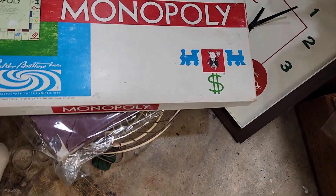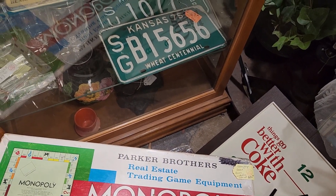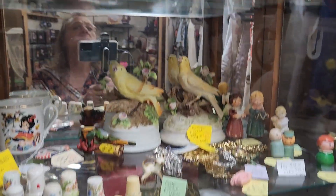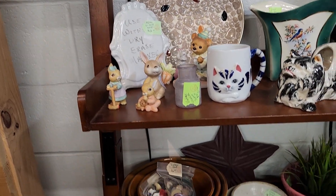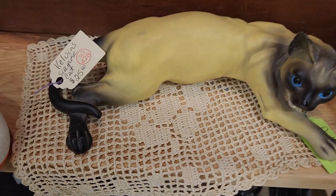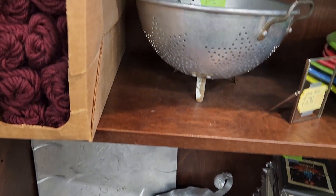This is a vintage Monopoly. It says the Monopoly game pieces are locked in the cabinet. I love that Siamese cat. I have a strainer like that and I still use it every time I make spaghetti.